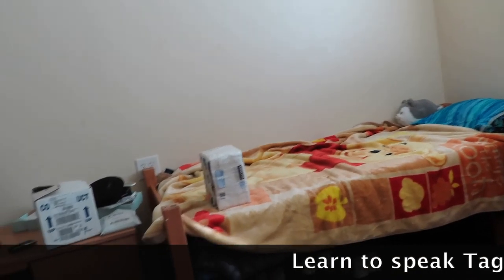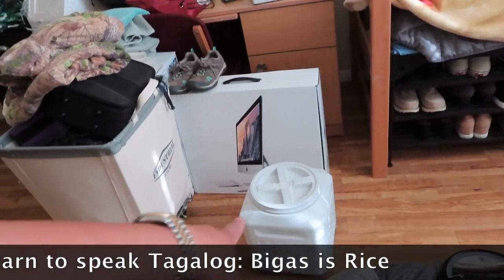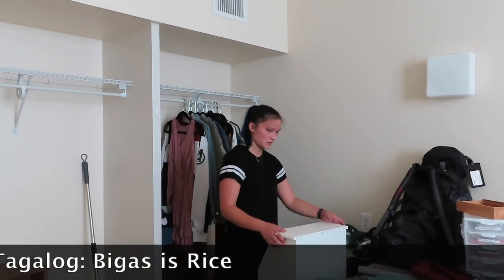Why do you have pet food? Oh, that's my rice. Okay, bye!